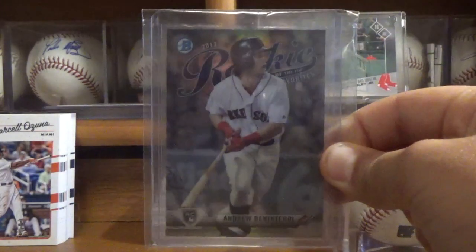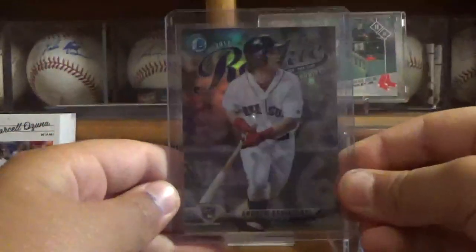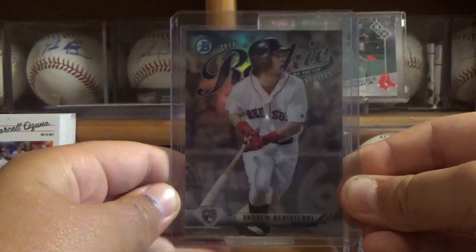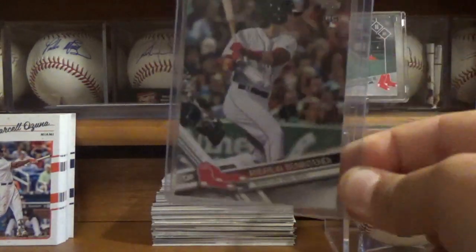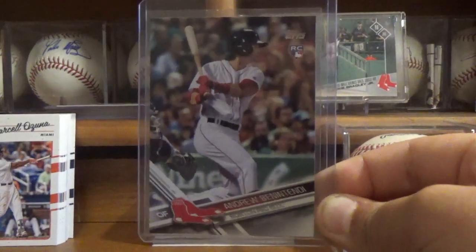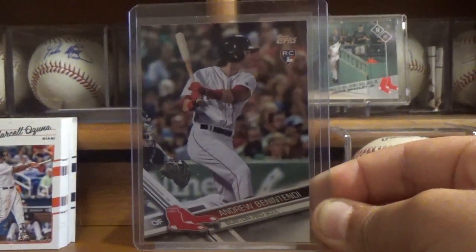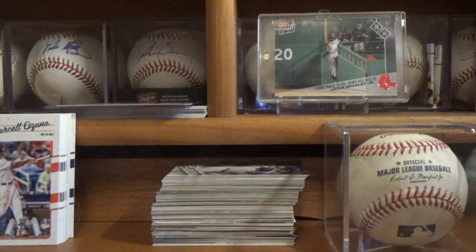This next card is actually a PC card and I didn't already have this Benintendi card. As you guys probably know, I'm trying to collect all of Benintendi's base cards, so even though this is an insert it's still really cool to get — add that to the PC. The last thing I got in the trade is this base 2017 Topps rookie card.